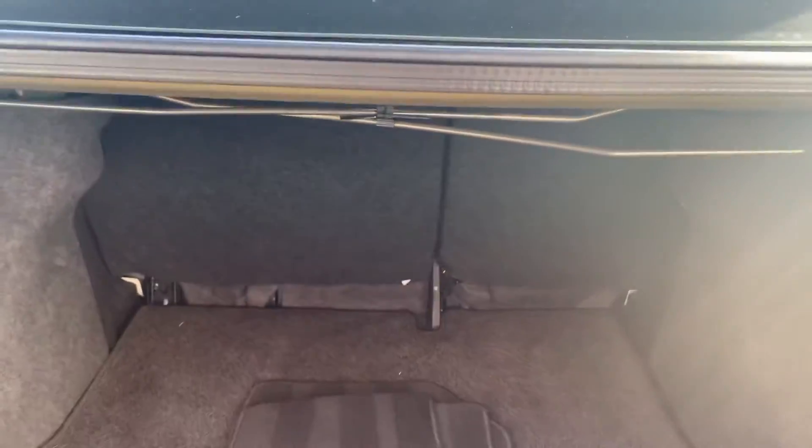Opening the trunk — there's plenty of room for your cargo needs. The seats do fold down as well for skis and so on.